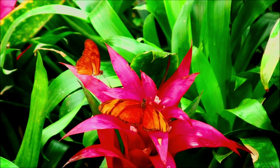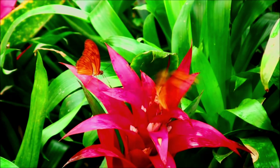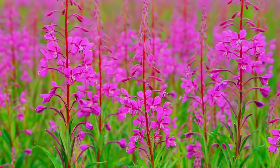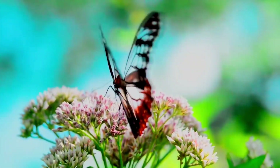But underneath all of those scales, a butterfly wing is actually formed by layers of chitin, the same protein that forms an insect's exoskeleton. These layers are so thin you can see right through them.